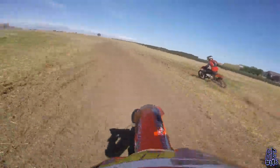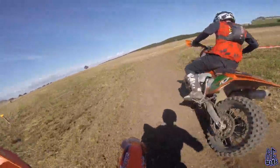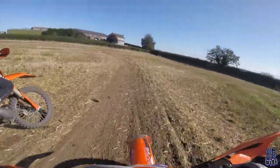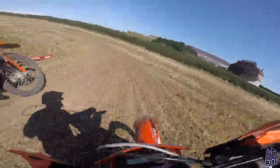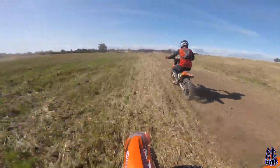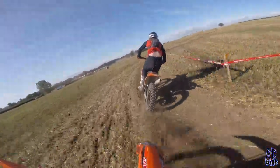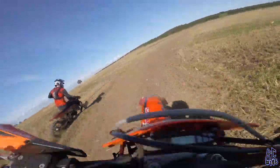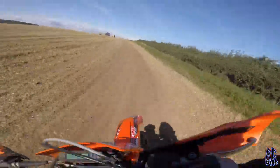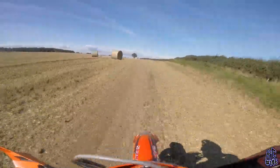Jack gets a little wobble and I manage to squeeze round the inside, putting us into 2nd. Trying to go round the outside of this rider, but just on the loose dirt there, struggled to get the power down. Set him up again on this turn — and there we are, we're into the lead, so we've got a clear track ahead of us. Time to get the hammer down and see what we can do.